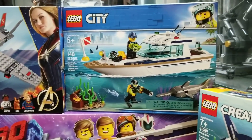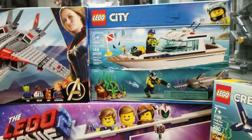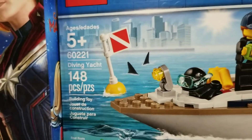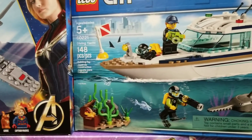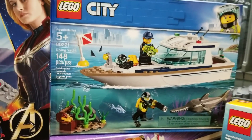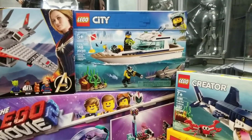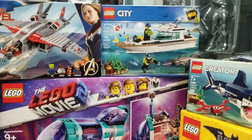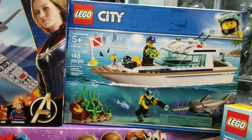We have a Lego diving yacht. I love boats — I just can't stop buying them. I don't even know if our city has enough room for all the boats we've bought. I think it's because boats were some of the earliest Lego sets I ever bought when I was little. I'm a total sucker for them.